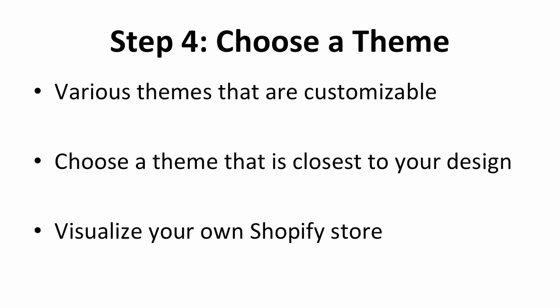After you've picked the payment plan, the next step is to choose the theme you'd like to use for your store. It's almost impossible to move the exact design from your BigCommerce store to Shopify. However, Shopify does offer various themes that you can browse through and customize. If you like your branding, you can choose a theme that is closest to the design from your BigCommerce store. Templates make it easier for you to visualize what your own Shopify store will look like.